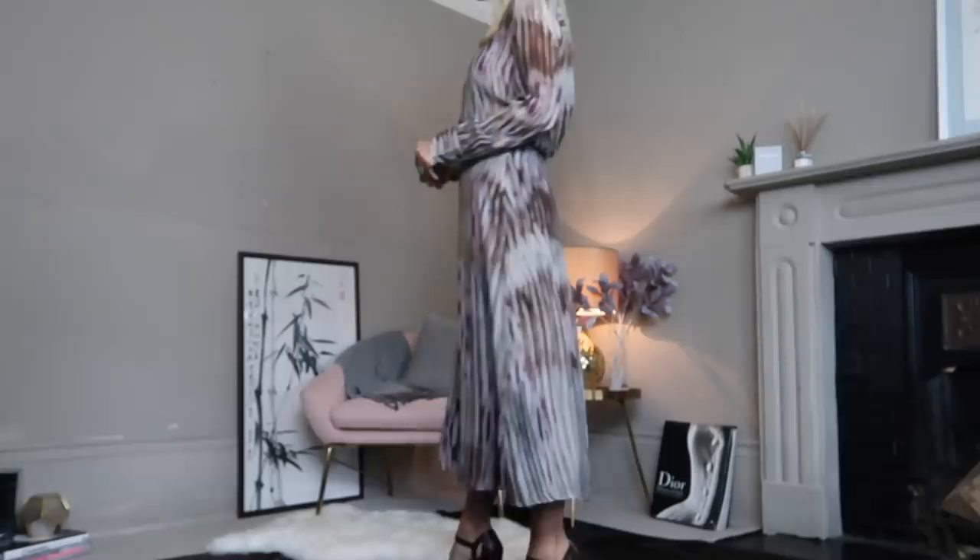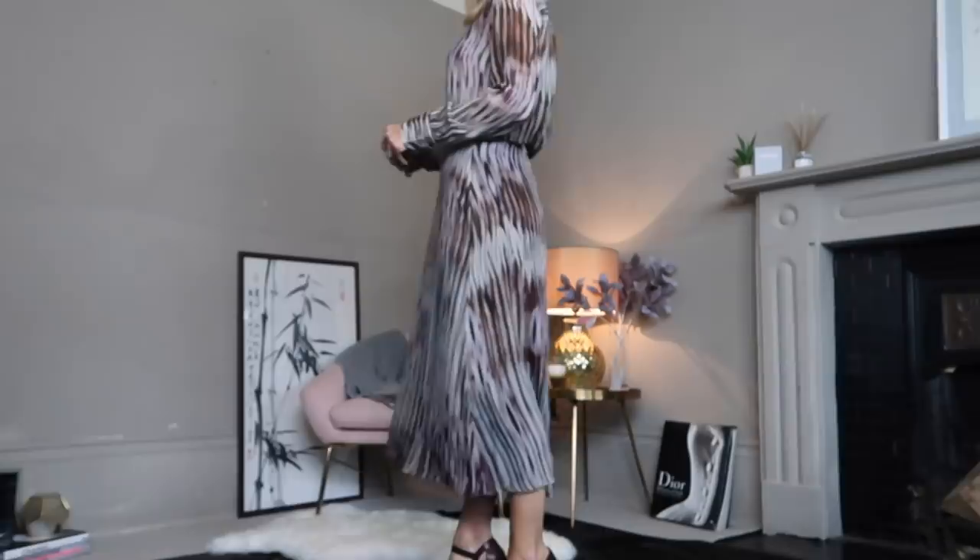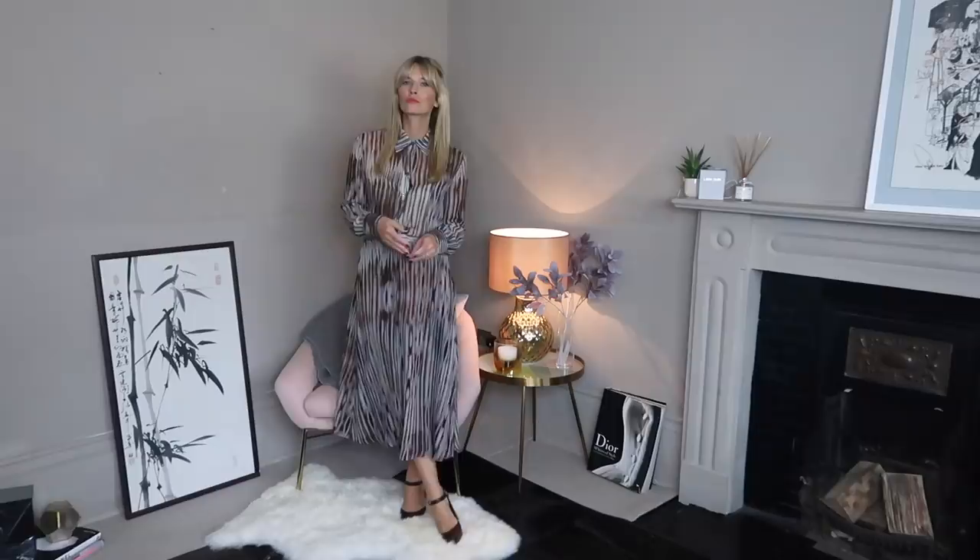I don't usually wear prints but if I do it's always something like this — gorgeous muted tones that are effective without feeling overpowering. I love the on-trend tie-dye look and I think they've managed to capture that spirit in a really grown-up yet elegant fashion. Both made from 100% viscose with a side zip on the skirt, they not only fit beautifully but have a lovely movement when you walk.